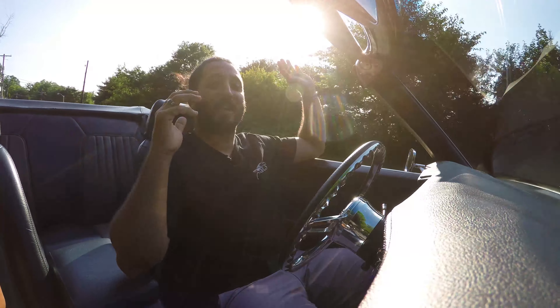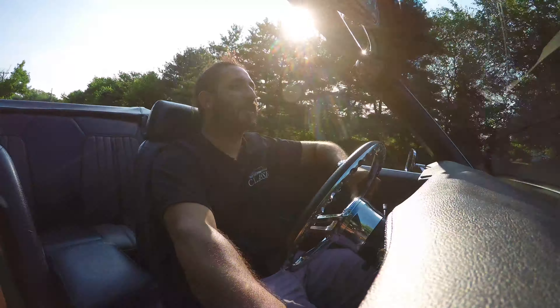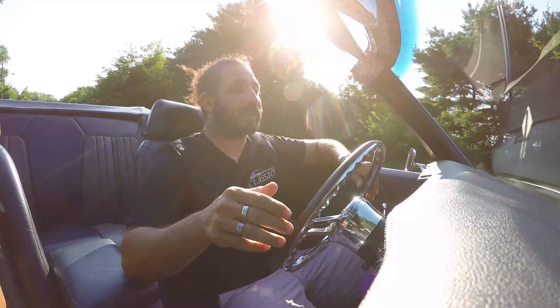Alright guys, this has surely been an awesome day. We've got the sun out, enjoying this convertible. Unfortunately we're going to have to bring this baby back to the barn so I can tell you a little bit more about this car, but for now I'm going to downshift and enjoy this ride.